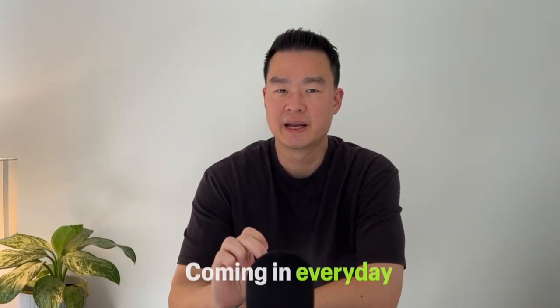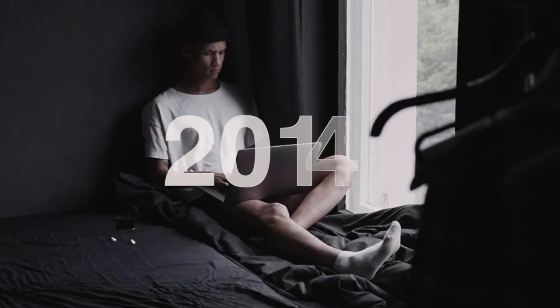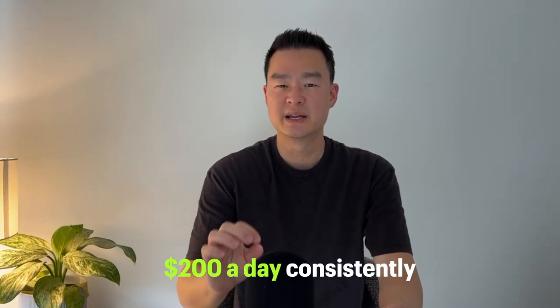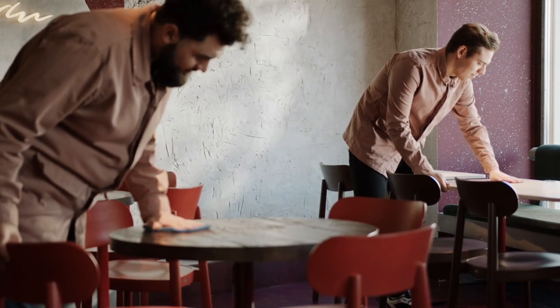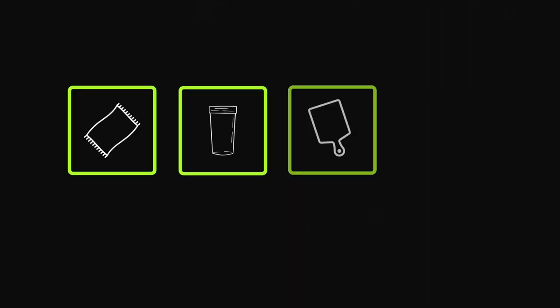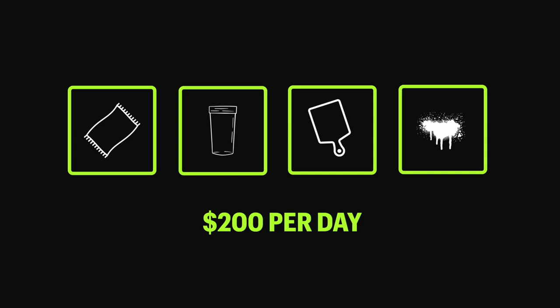Imagine what your life would look like if you can make an extra $200 coming in every day passively. Back in 2014 when I first started making money online, I remember the feeling when I made my first $200 a day, which is around $6,000 a month. It didn't make me a millionaire, but it's amazing how you can make $200 a day consistently without having to wake up every morning and drag yourself to a 9-5 job. Today I'm going to show you four products that you can start selling right now that can potentially make you $200 a day and beyond, and if you follow all the steps in this video you'll have a very high chance of hitting that goal even sooner than you think.